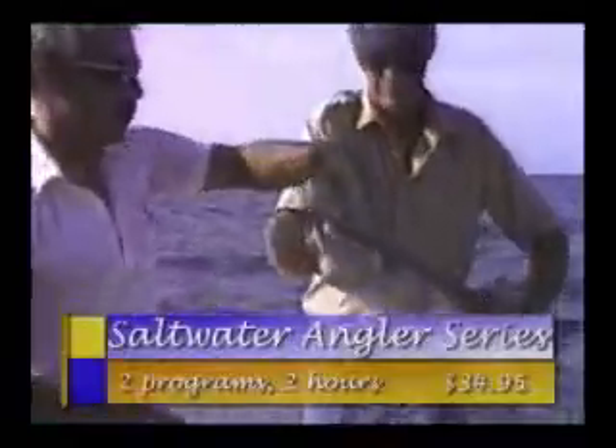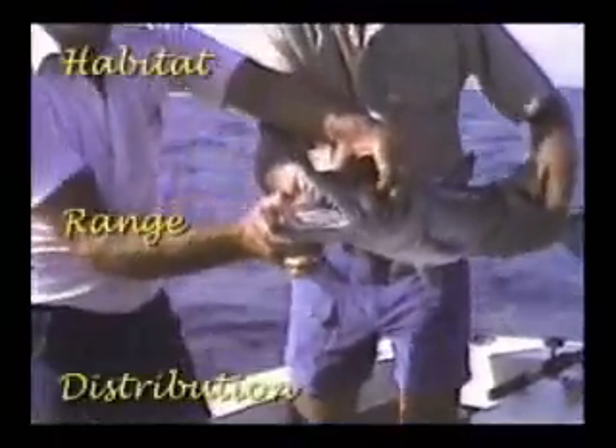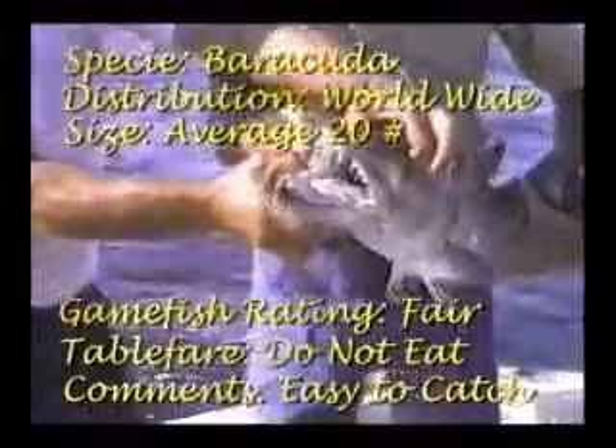These best-selling fishing programs, all digitally remastered, are now available at a great savings to you. The Saltwater Angler Series will get you fired up and headed in the right direction with habitat, range, and distribution information on all the major species of saltwater fish. Followed by How to Become a Better Fisherman, a one-of-a-kind program outlining a very unique and effective approach on steps you should take to become a successful angler.